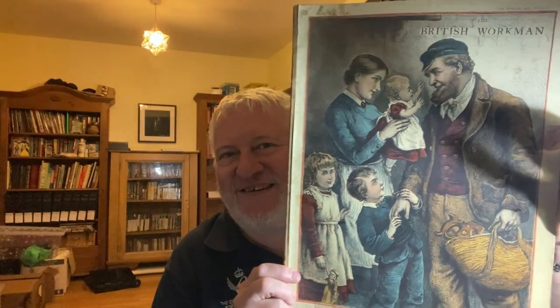This is the British Workman from 1881 — not in as good condition, but still not bad. Then we have the British Workman — I think it's the next number in, so probably 1882 — with a fabulous cover reading 'Please Father, come home early.' These are thick magazines, full of articles and adverts. They're great historical documents.